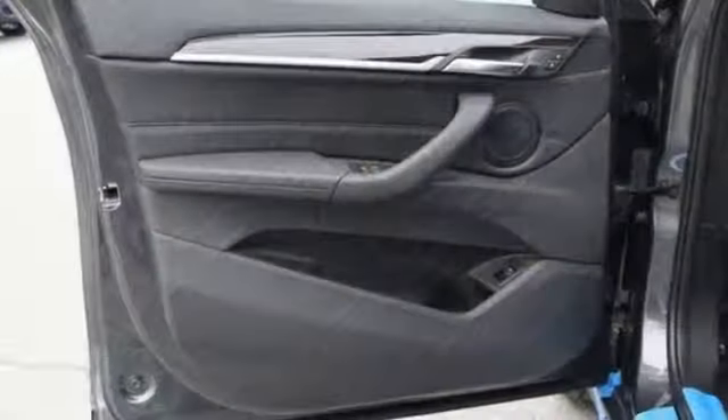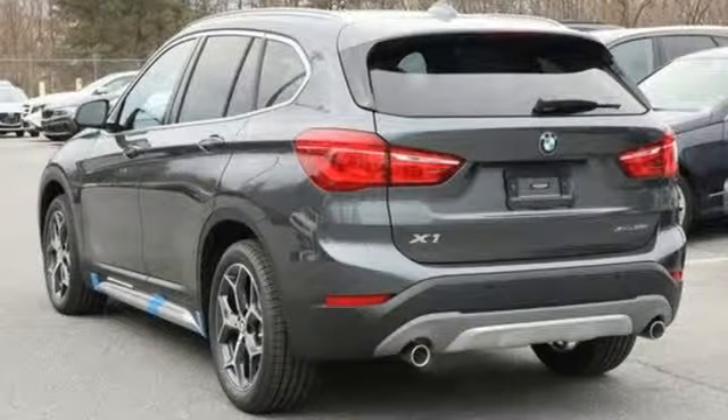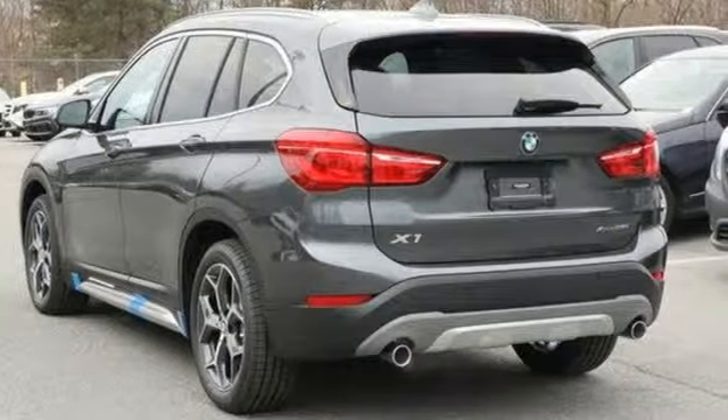Built for those who don't compromise on quality or driving pleasure. Built to be a BMW. See it for yourself when you take it for a test drive.